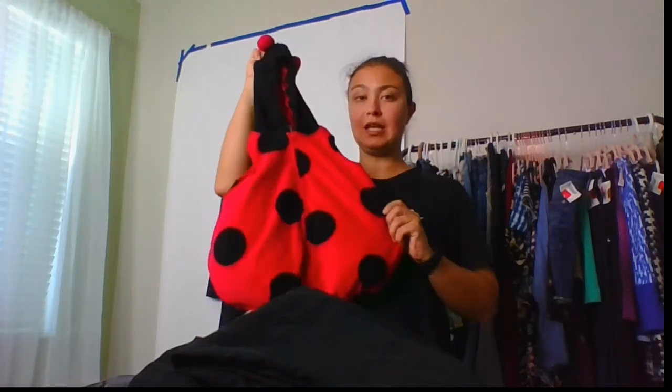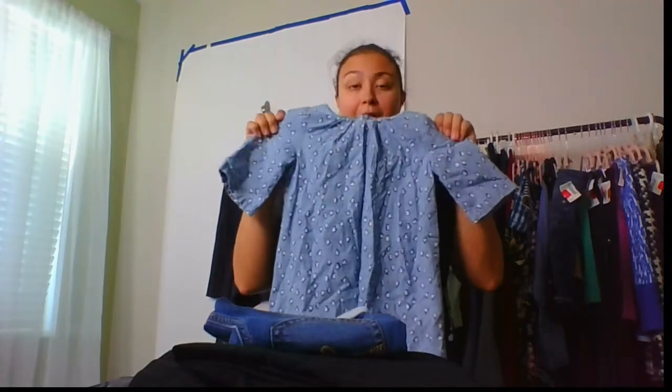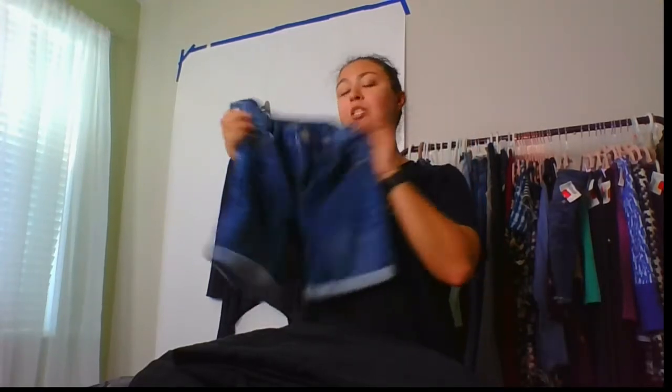I'm going to test out a little bit more kids clothes from the bins to my local Once Upon a Child for a quick flip — see how that goes, see what they're taking, see how much they're paying. I picked up three kids items: one is a ladybug baby costume, a really cute size 3 Baby Gap penguin print chambray shift dress, and a size 14 Justice shorts that I might bundle as a lot if they don't take it.